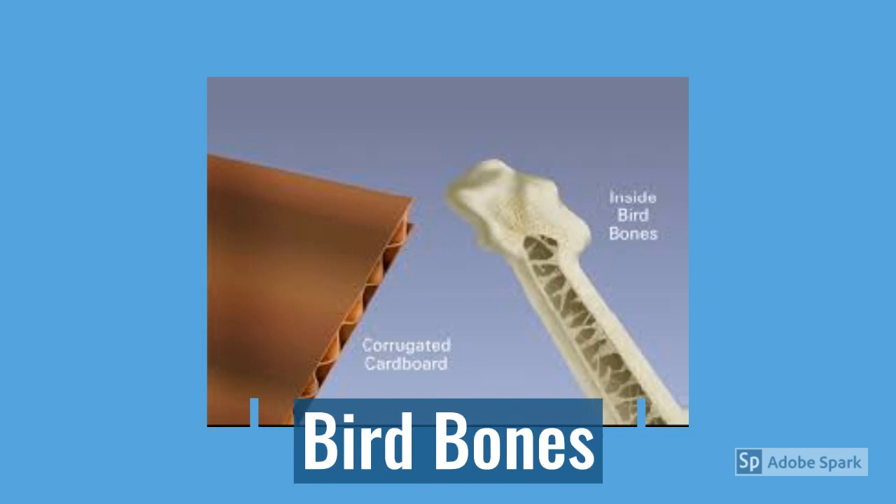In this picture you can see the inside of the bone of a bird — they are actually hollow. And if we think about it, it makes sense. Our bones are quite heavy, so we wouldn't be able to fly. But because the bones of a bird are hollow, it makes them lighter, and that actually allows them to be able to fly.